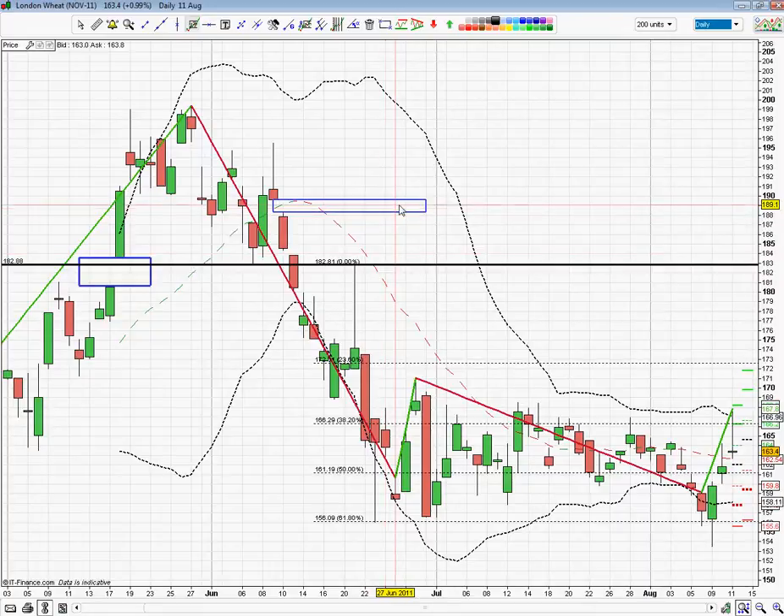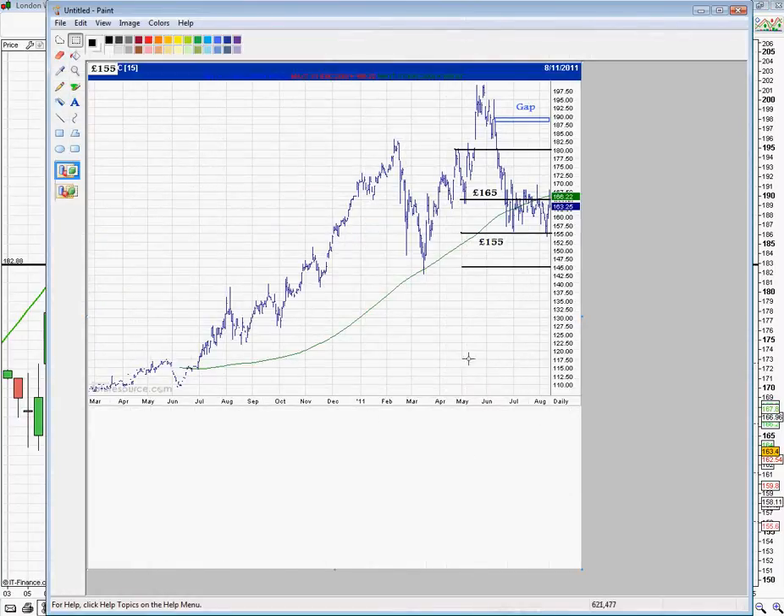I've just marked on here — we have got a gap we left back in the middle of June at 189, just below the 190. And if I swap to our long-term chart, you can see clearly marked here, I've got our retracement levels at 165 and 155. You can see that this breach on Tuesday just dropped below 155 and has gone straight back up to test the 200-day moving average — the green line — and back into this consolidation.